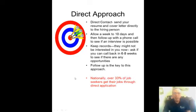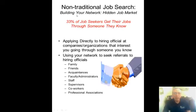Another 33% of people get their jobs through someone they know — what's called the hidden job market, or networking. This is a similar concept to applying directly, but you go through people you know: family, friends, acquaintances, faculty, administrators, staff members, supervisors, coworkers, and professional associations.